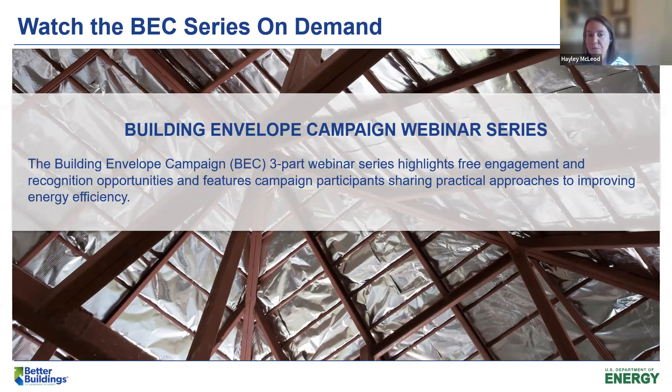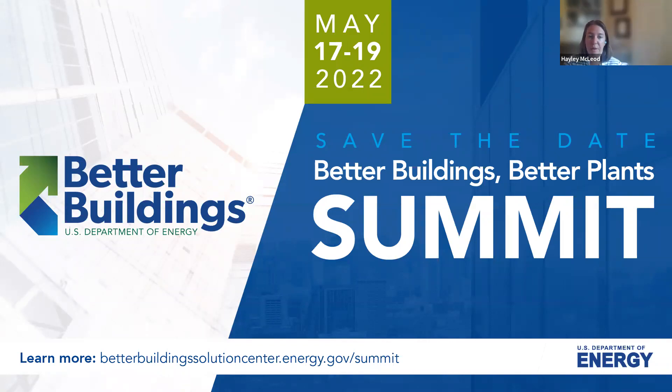Thank you guys so much for joining our webinar today. If you'd like to watch either of the previous installments in this series — which were about schools and multifamily buildings — head over to the Better Building Solutions Center on-demand webinar page. The Better Buildings, Better Plants Summit is coming up — it will take place in person May 17th through 19th in Crystal City, Virginia. This event will feature engaging and interactive sessions, as well as opportunities for attendees to network with industry peers and experts. Registration is open now.